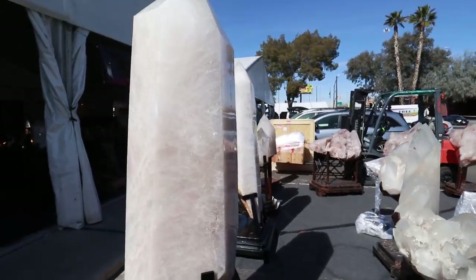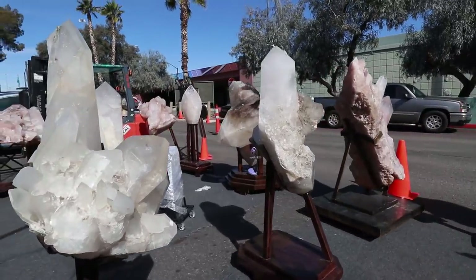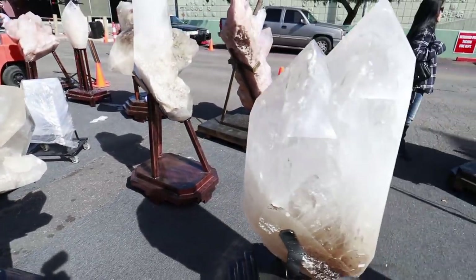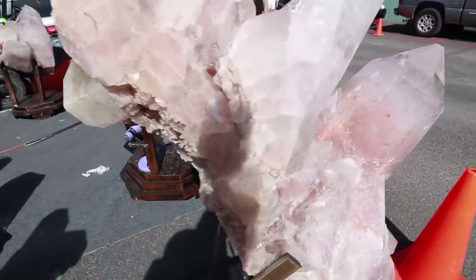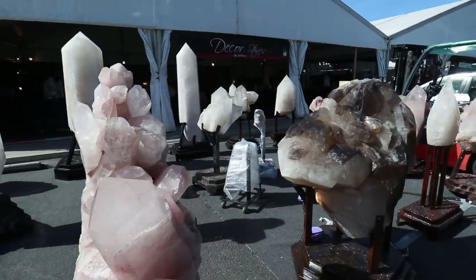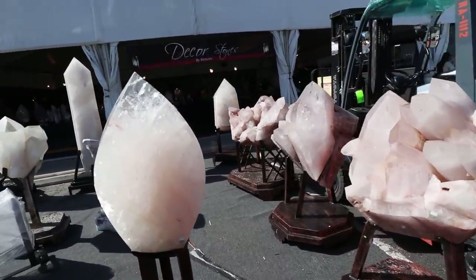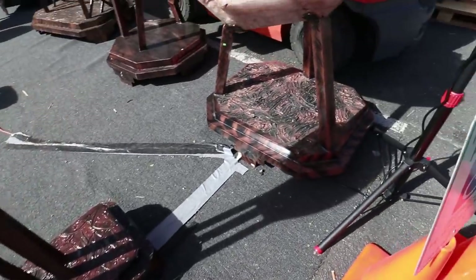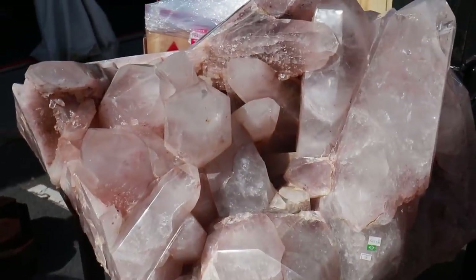Moving on now — we are at the Ramada Inn gem show and I'm at another booth that sells these beautiful humongous pieces. Check it out — look at these pieces, my gosh, it's just a whole row of them on display. The Ramada Inn show is actually quite big. They're on very nice wooden stands, some of which are hand-painted or have designs on them.